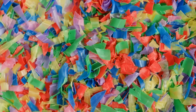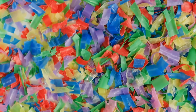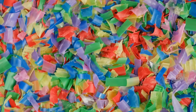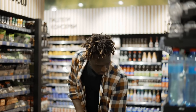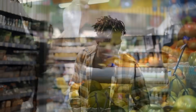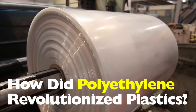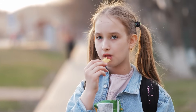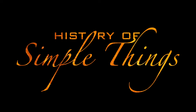Hey everyone, welcome back to the channel. Today we're diving into something that literally surrounds us: plastic — and not just any plastic, but polyethylene. From grocery bags to water bottles, it's everywhere. But where did it actually come from, who invented it, and how did polyethylene revolutionize plastics? Let's jump in right here on History of Simple Things.